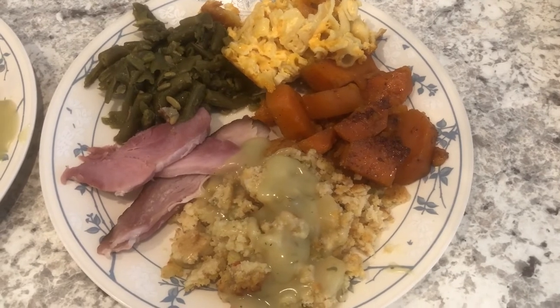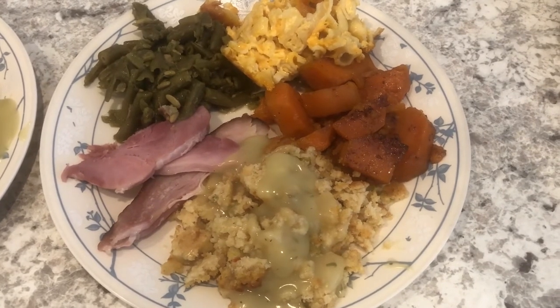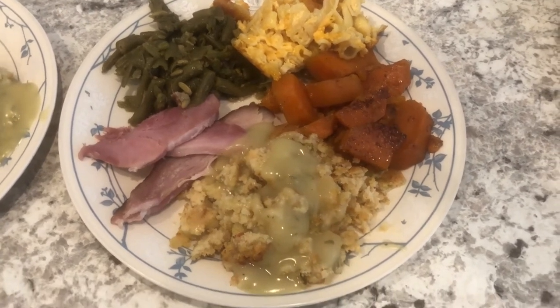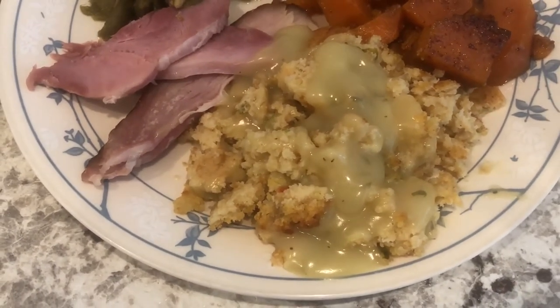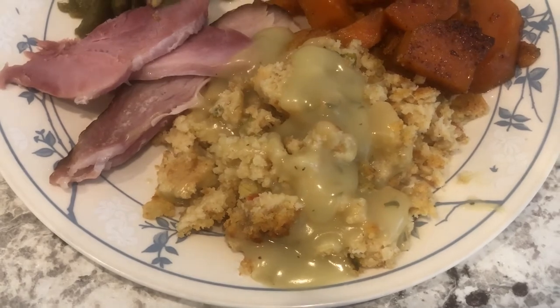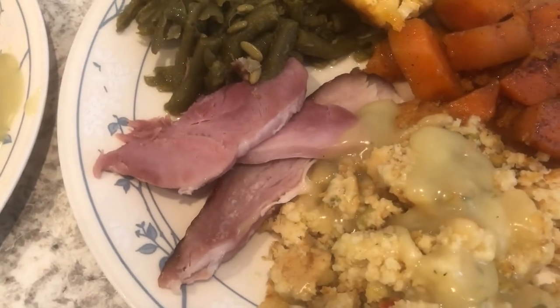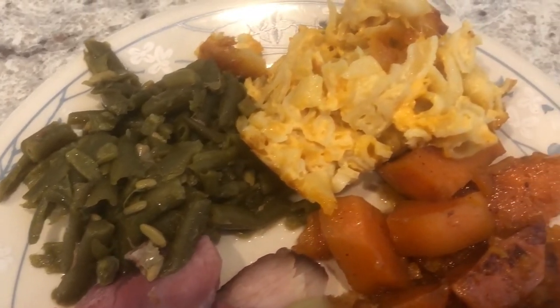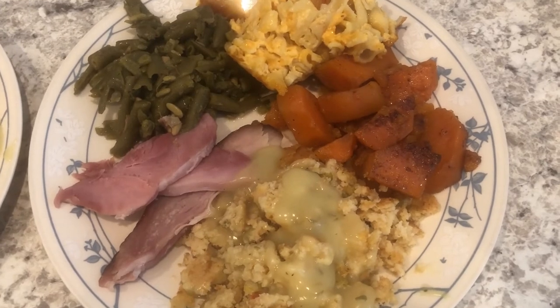Hey guys, happy Thanksgiving! I hope everyone had a wonderful Thanksgiving. This is the first year in our married life that Howard and I have not traveled to see family on Thanksgiving — we are spending it at home. This was my very first time making Thanksgiving dinner for our household. I made homemade cornbread dressing, a recipe I've been working on for years and think I finally got right.